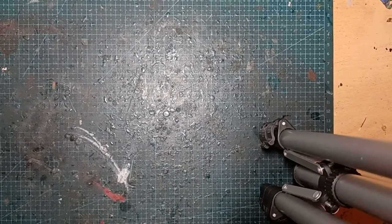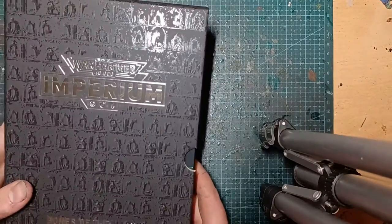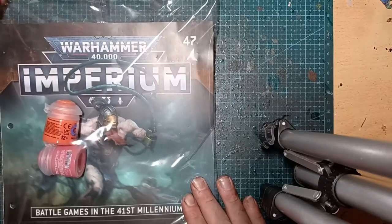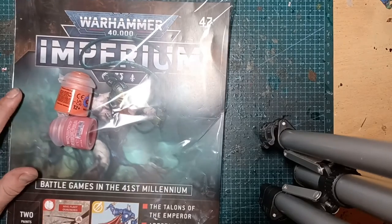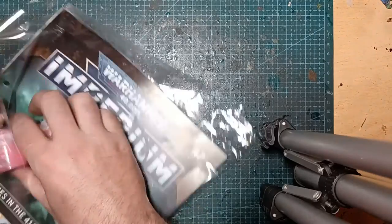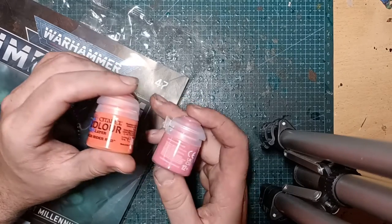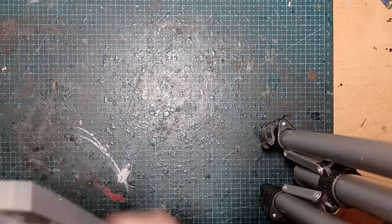I don't know if they're worth 24 quid, but it's very nice packaging. I'm trying to think what I paid for the other books — I think they were a tenner a piece. So, to the bit that everyone's interested in: Warhammer Imperium issue 47. Two paints in this issue — Wild Rider Red, which is an orange, and Pink Horror, which is pink.